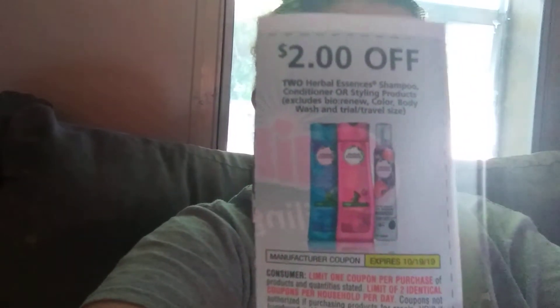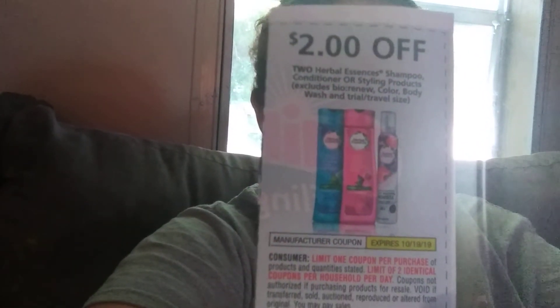I also heard that the Dollar Tree has Herbal Essences products. This is a $2 off two products coupon, so if this Dollar Tree has Herbal Essences products, I will get two of those for free.